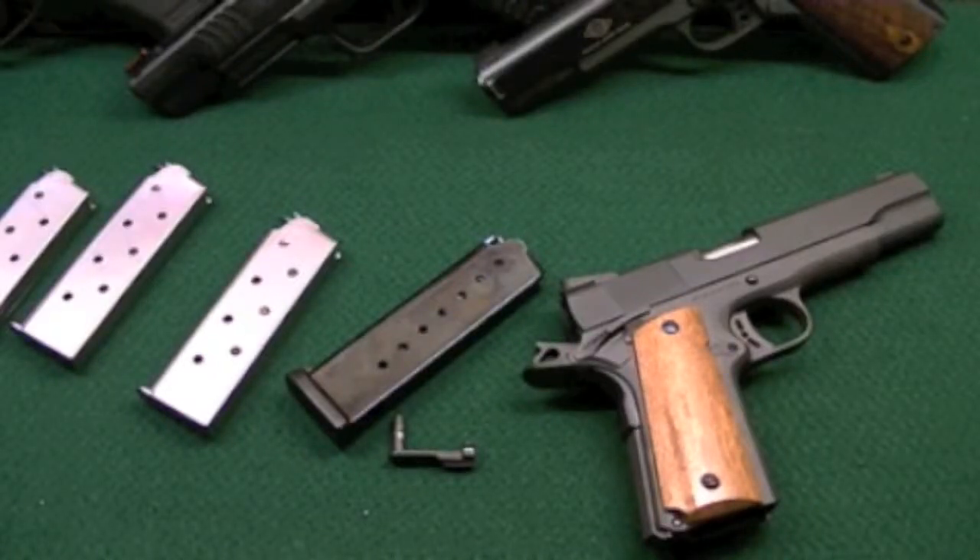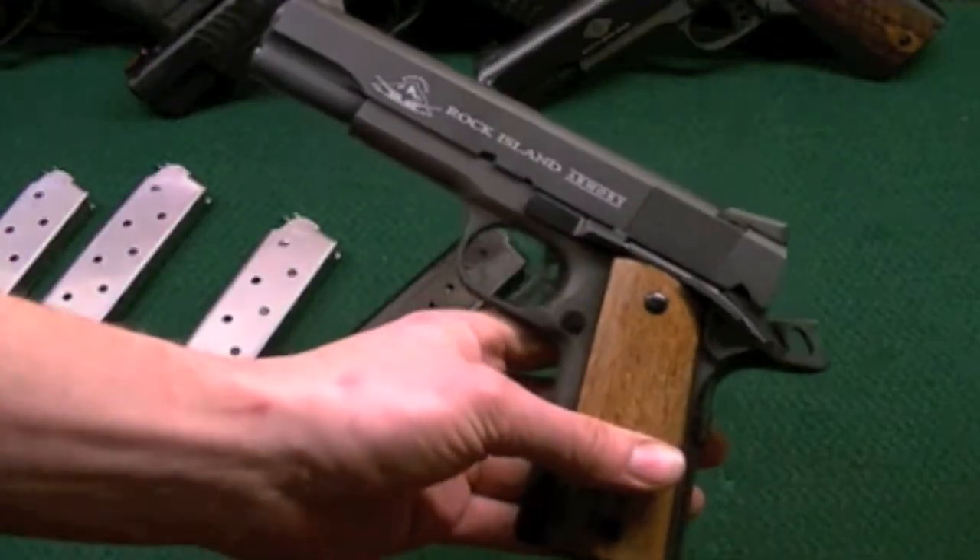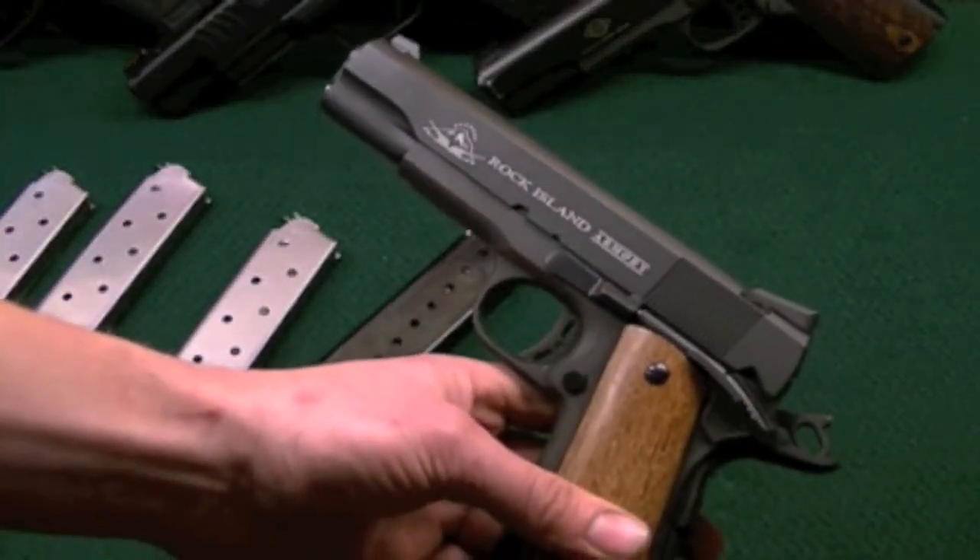Hey, SpeedmanRC here. A quick video about Rock Island Armory slash ArmsCore customer service. My 1911 Tactical, when I received it, was having a problem with locking the slide back once empty.